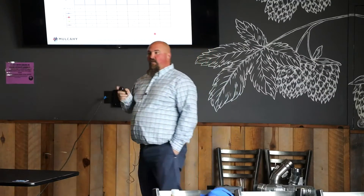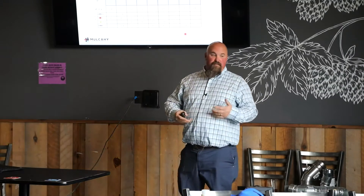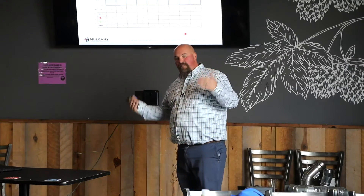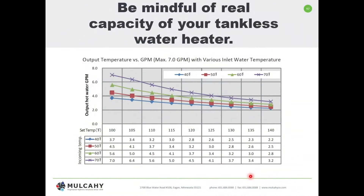Instantaneous or tankless water heaters are on demand — as you need hot water, it is literally making it on the fly. Whatever temperature you want, whether 100, 105, or 120 degrees, we have to understand what the heater has to do to achieve that number, including overcoming the inlet water temperature. Many brochures show a 50-degree rise, or sometimes even less.